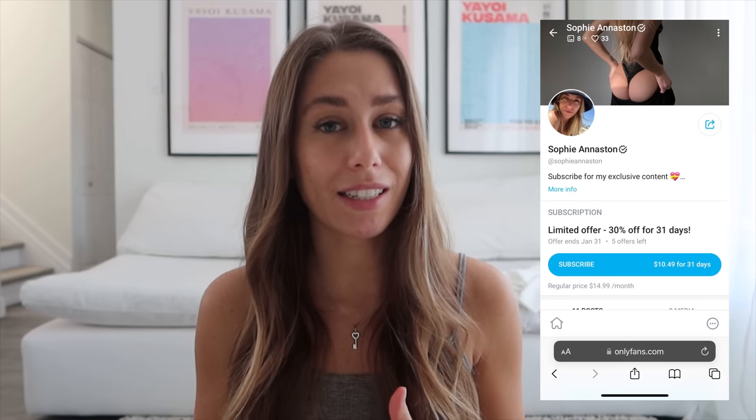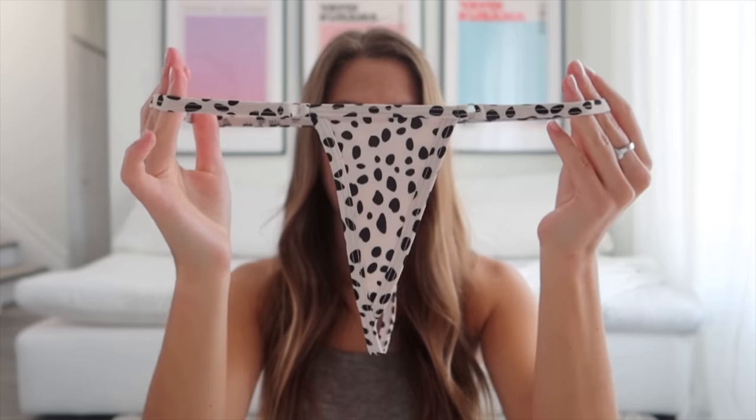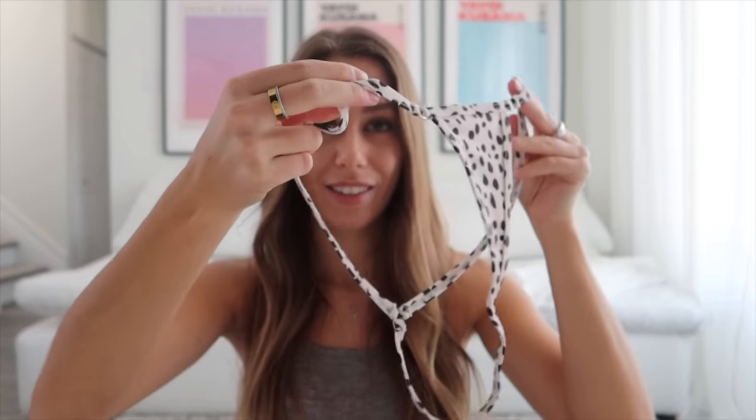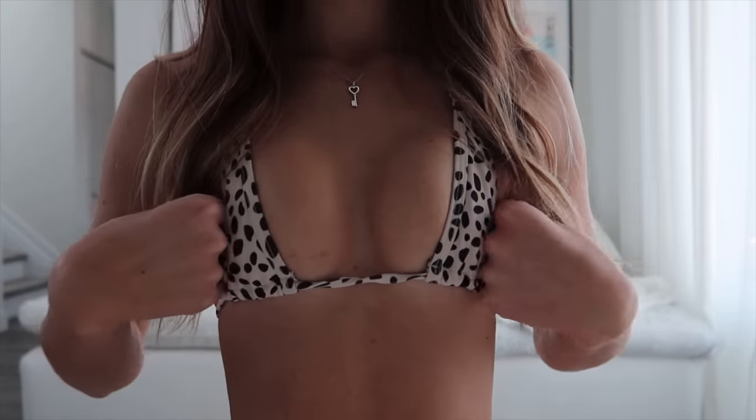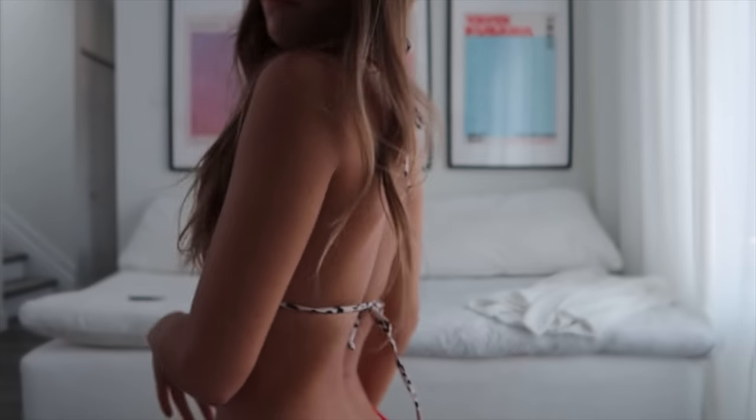This first bikini is absolutely ridiculous — it's so tiny. I only wear it for tanning. The bottoms are literally a click cover; they don't cover very much, so I'm not going to be sharing those on here because it's just too risky. The top is also really really tiny. I'm sure you guys understand what I was saying about this being a tiny tiny bikini — it's by far the smallest one I've ever had. It's not the most practical but for tanning it's really great.